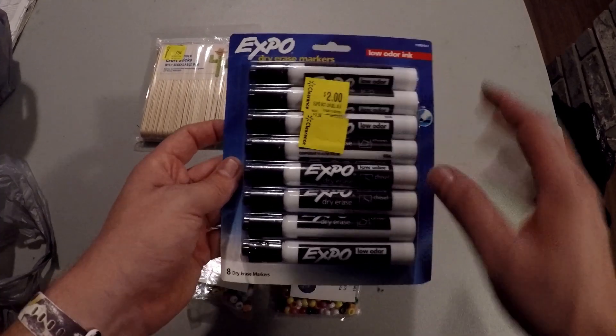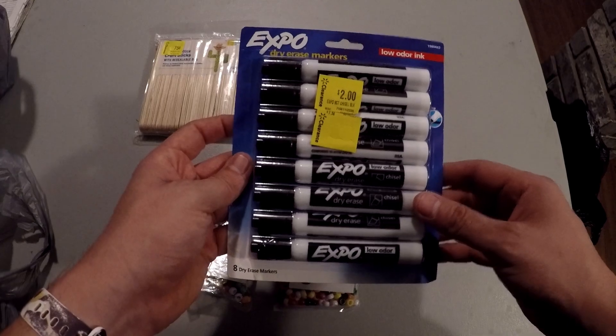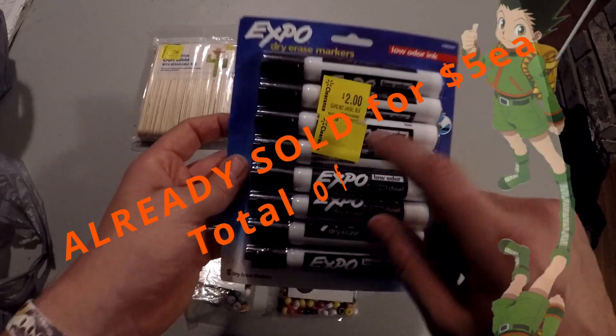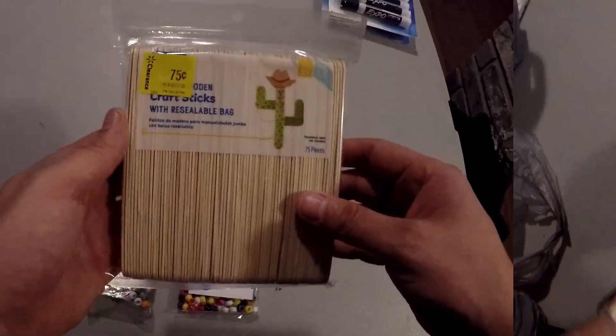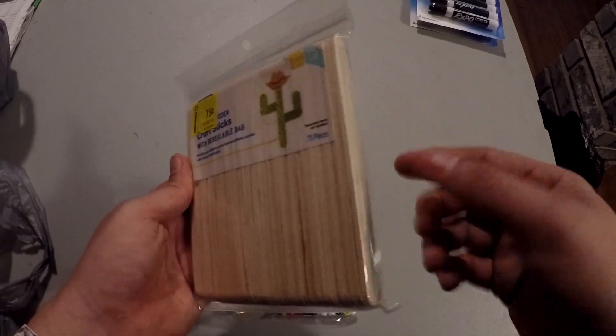I also got eight-packs of Expo markers. I'll pull up sold comps on eBay — I'll probably try to sell them for about five dollars unless the eBay comps are better. It's a good deal for an eight-pack of Expo markers at only two dollars, and I got two packs of those.